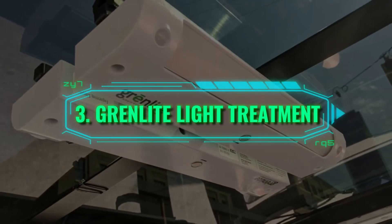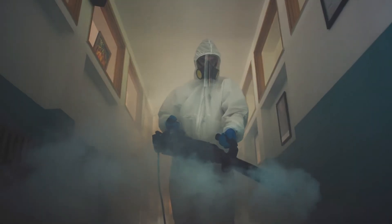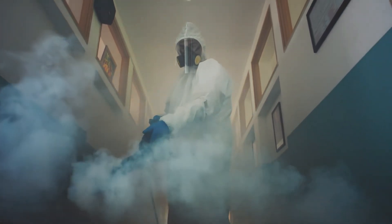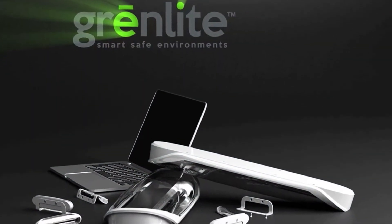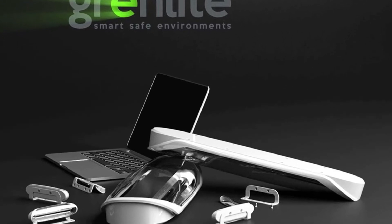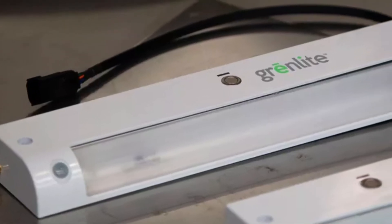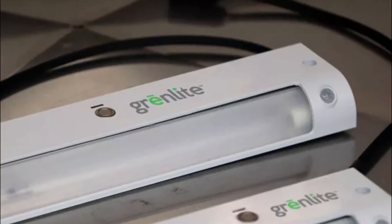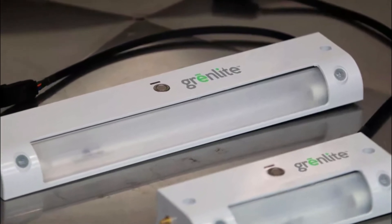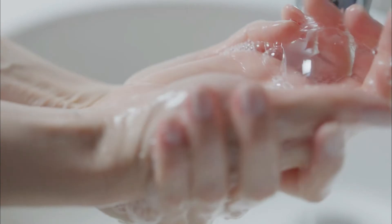Number 3: Grenlight Light Treatment. The coronavirus has made us all wary of germs and viruses in general, and we've gotten used to disinfecting every single object we went outside with the moment we set foot inside the house. Luckily, there's a gadget that will make things much easier when it comes to disinfecting, saving you time and money spent on rubbing alcohol and spray bottles. Grenlight Ultraviolet Light Treatment uses UV-C light that, according to the company, is capable of killing 99.9 percent of viruses and bacteria, including microorganisms that are hard to kill with plain soap and water, like Clostridium difficile and coronavirus.